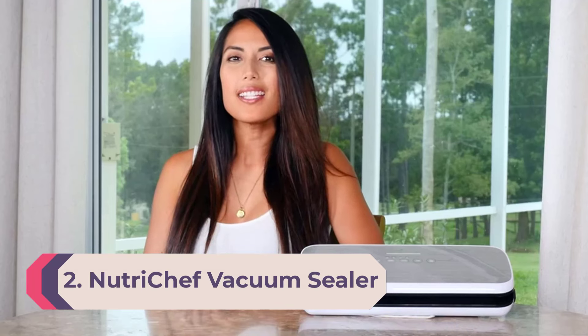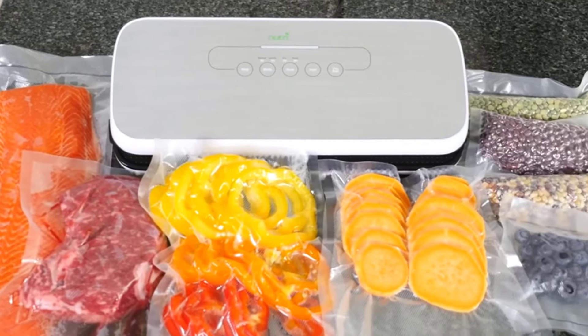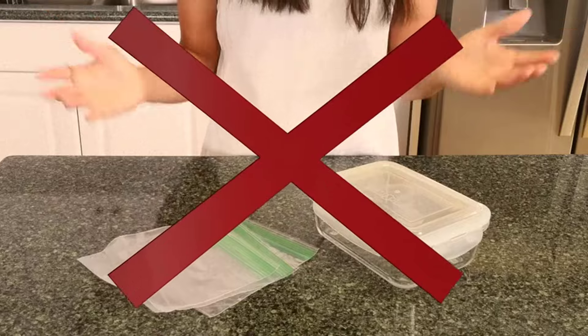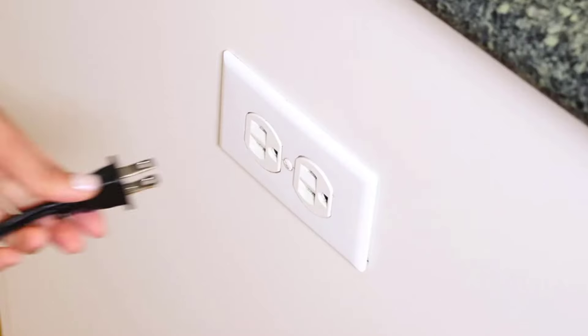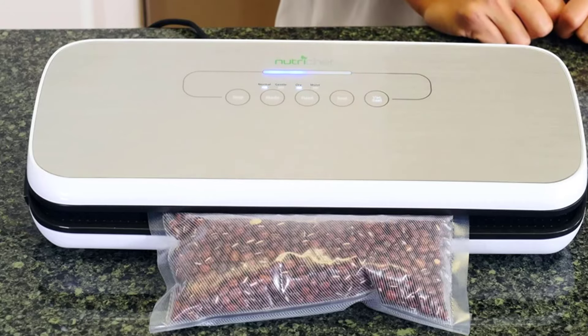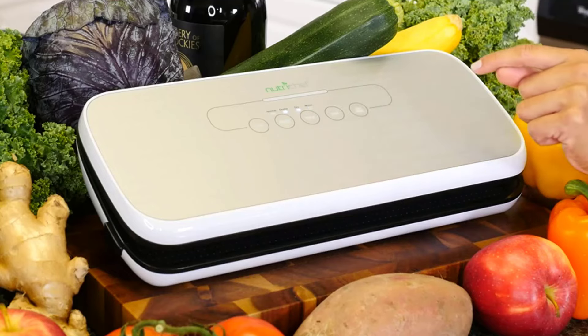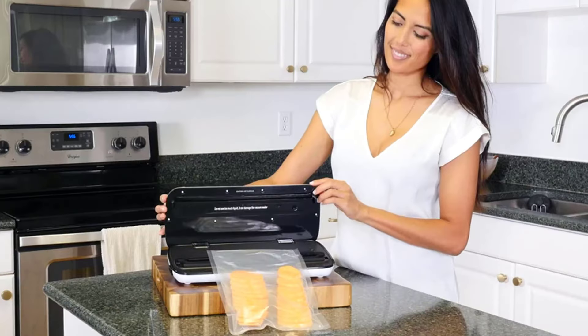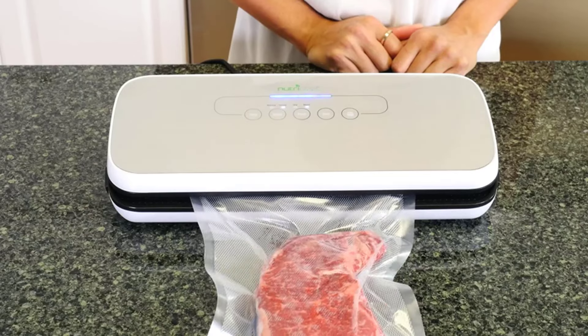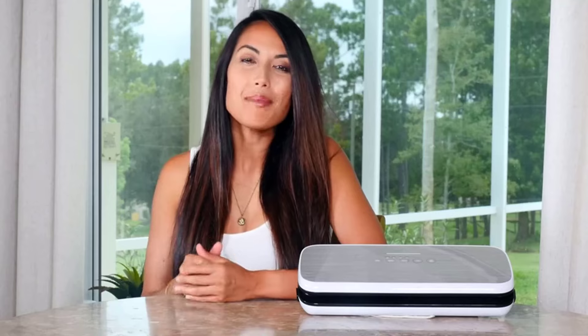Number 2: Nutri Chef Vacuum Sealer. At less than $70, the Nutri Chef Vacuum Sealer with starter set is a fraction of the cost of many other machines. It can deliver a strong seal thanks to its 110 watts of power and 12 liters per minute suction. The sealer's soft-touch digital buttons are clearly marked with LED indicator lights, and the device has a sleek metal finish. It also offers two seal settings — moist and dry — for specialized sealing to match your ingredients.